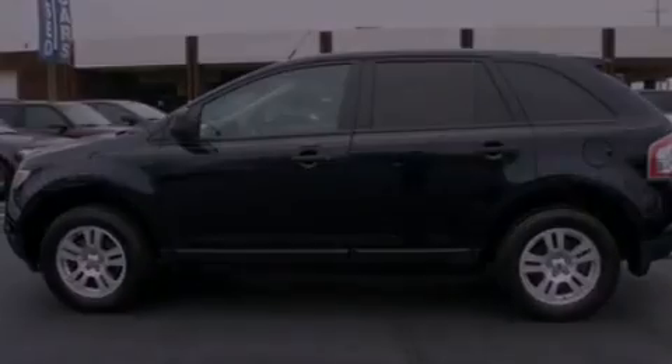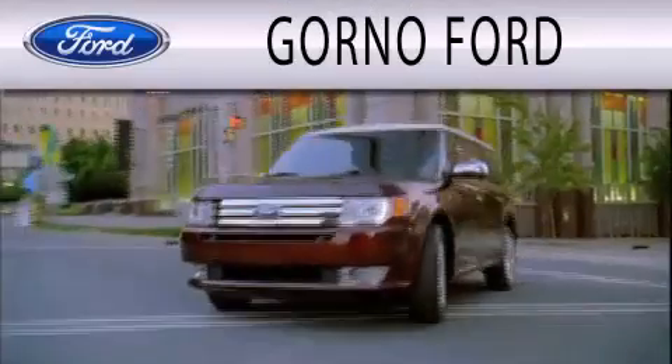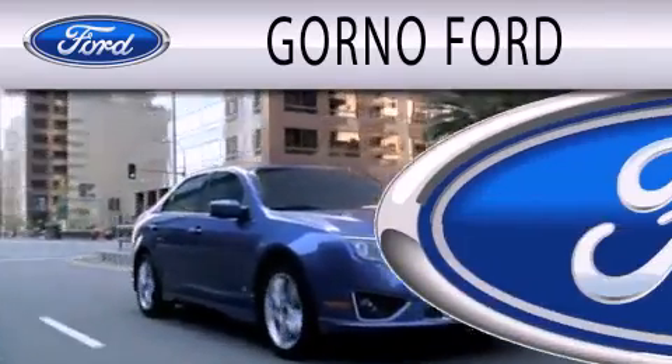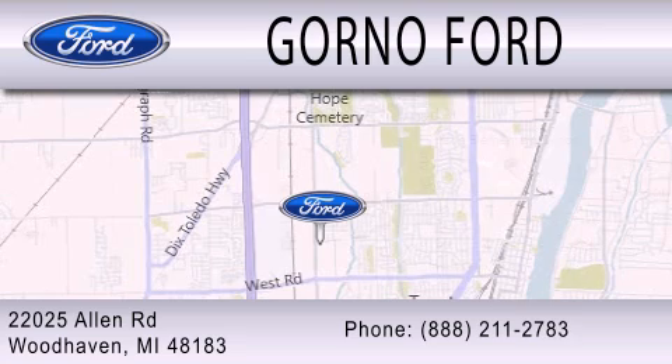Call now to find out how you can own this breathtaking automobile. GORNO Ford is dedicated to doing everything possible to ensure that the experience you have selecting your next vehicle is as pleasant as possible. We are located at 22025 Allen Road in Woodhaven.